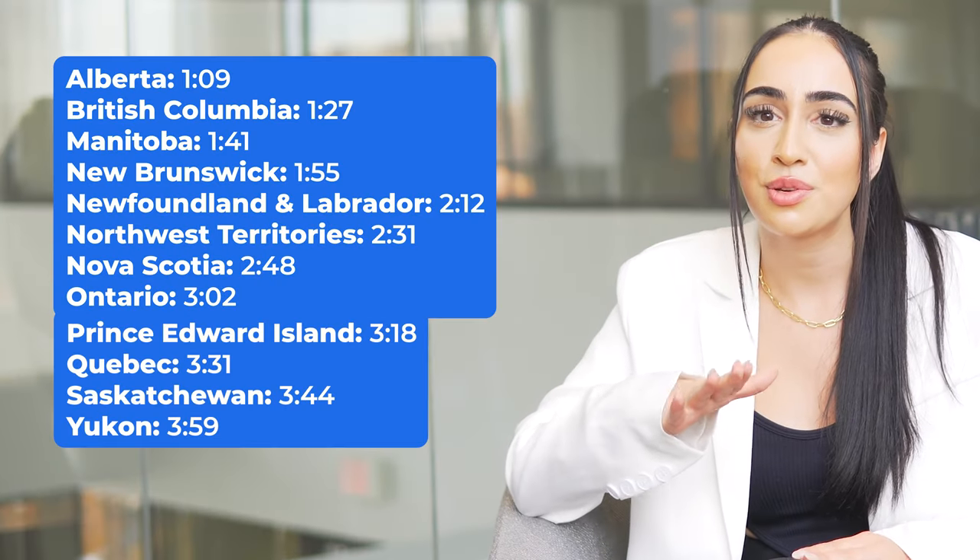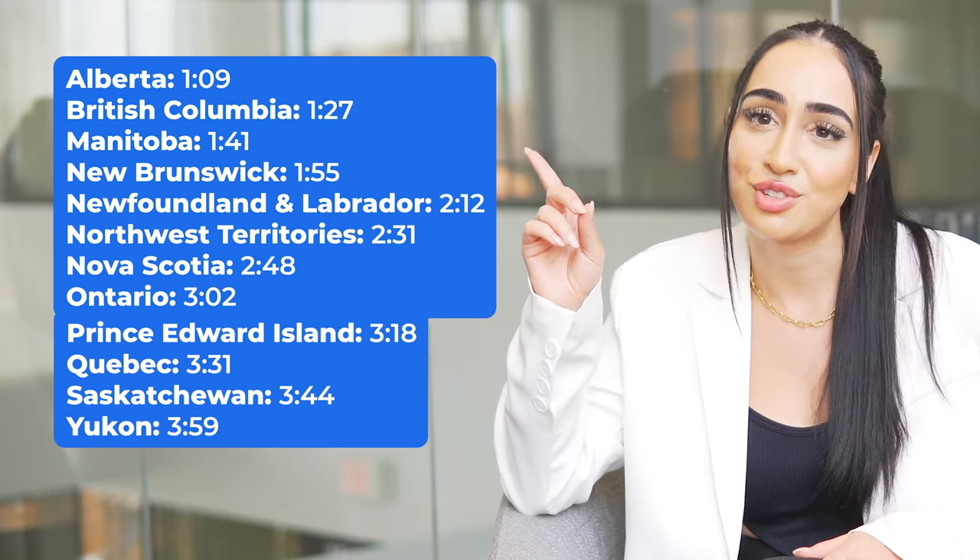Now let's explore the types of health insurance available to students across Canada, depending on the province or territory you're studying in. Here are the timestamps in case you want to skip ahead to the ones you're interested in.